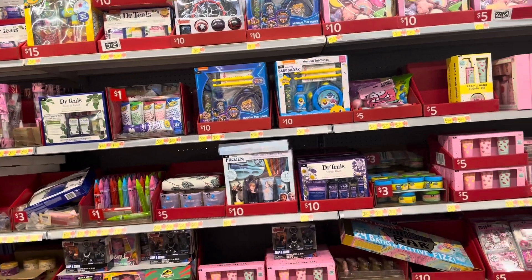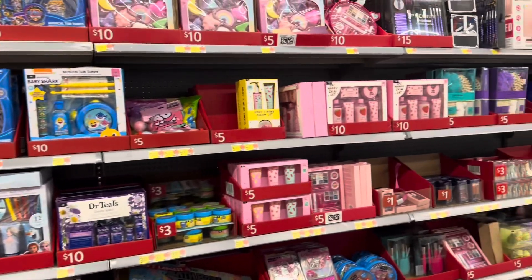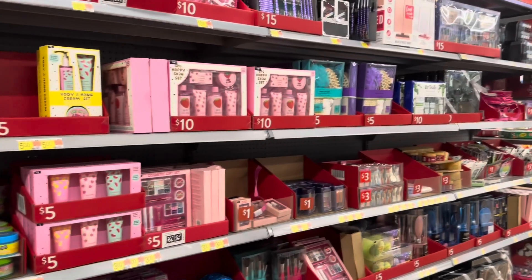We're out looking at the Christmas section, mainly looking for stocking stuffers for the girls right now.